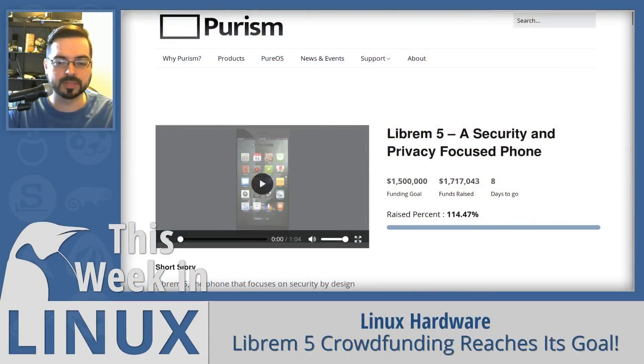In Linux hardware news, Purism's Librem 5 security and privacy-focused smartphone was successfully crowdfunded this week, passing its goal of 1.5 million with over 1.7 million raised as of this recording, with still about seven days left to go. I'm looking forward to the eventual release of this device in 2019.